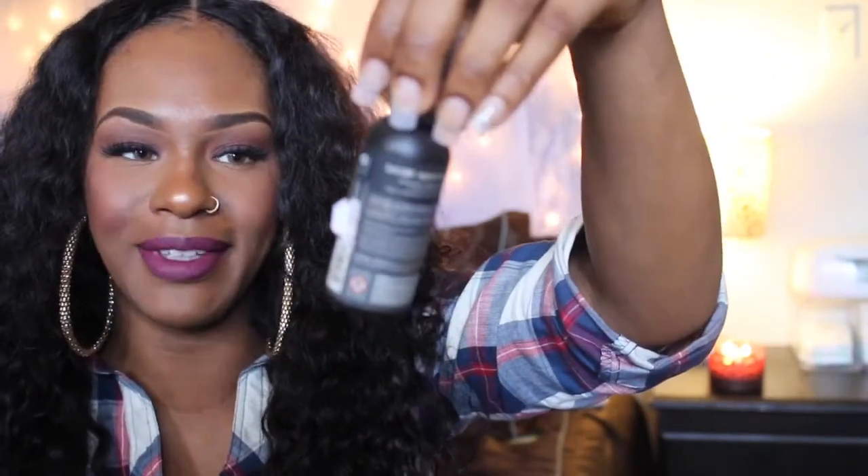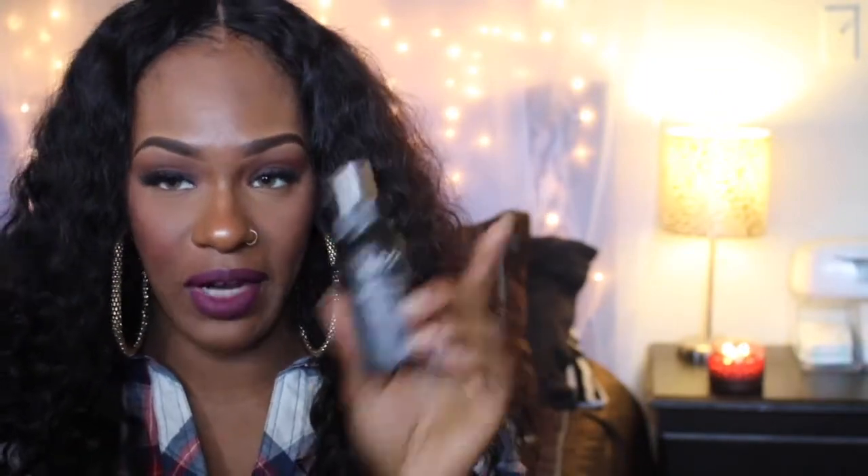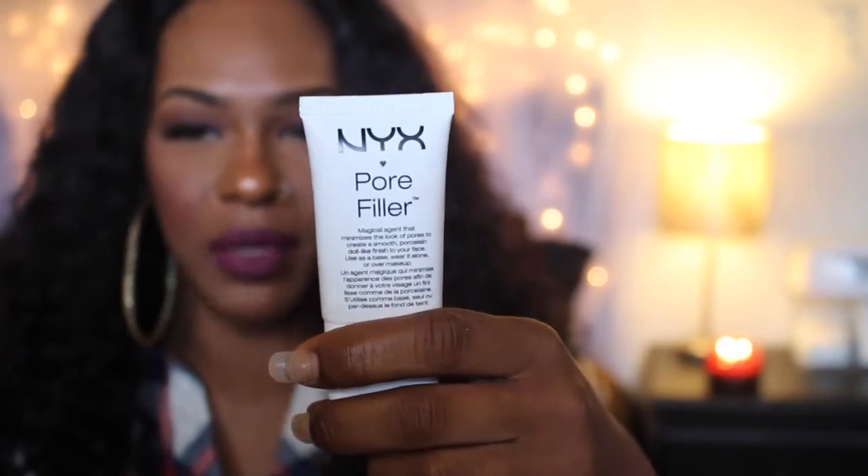I also picked up two more items from that same store. This is the NYX matte finish setting spray and I purchased this for $7.99 - I absolutely love this, this is like my second time purchasing it. I also picked up the NYX pore filler, which I believe was $12.99.